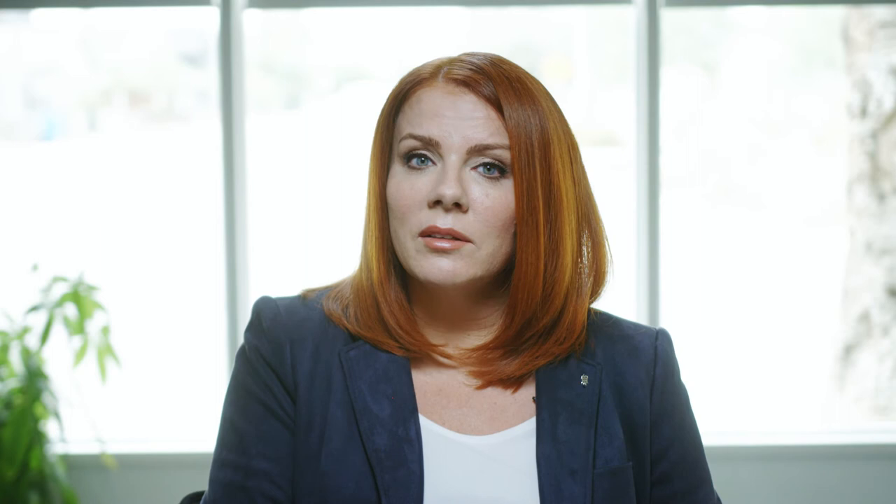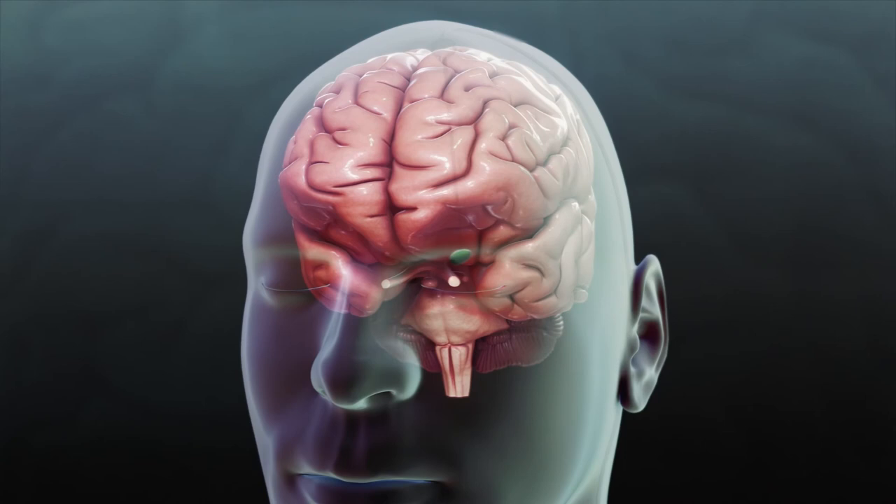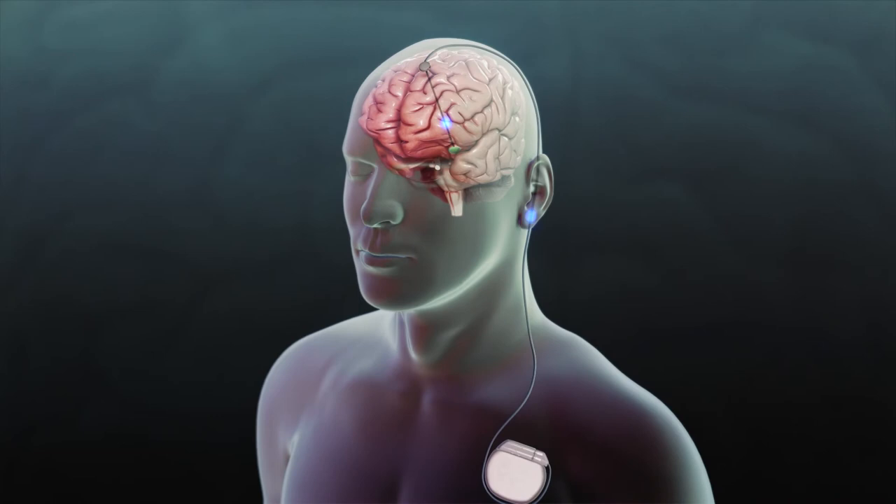Other treatments being tested include medications to help balance out neurochemicals and reduce damage occurring in the brain, medications that improve the brain cell's lipid and energy metabolism, and even neurosurgical treatments such as deep brain stimulators, otherwise known as pacemakers for the brain. In fact, Barrow Neurological Institute was the first in the world to implant one of these pacemakers as part of a recent clinical trial in Alzheimer's disease.